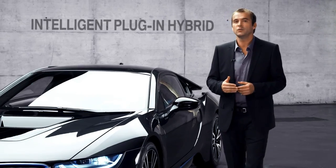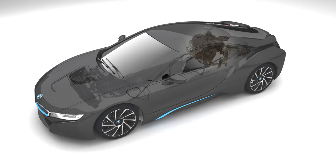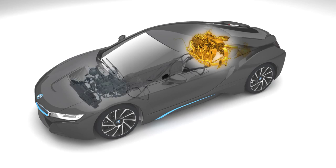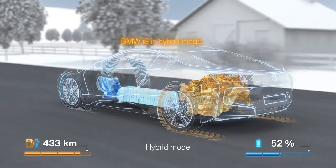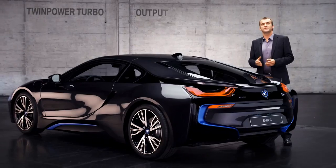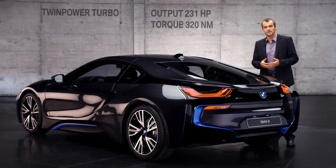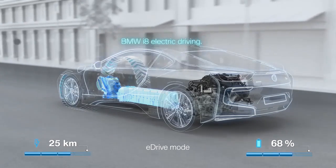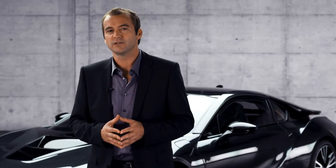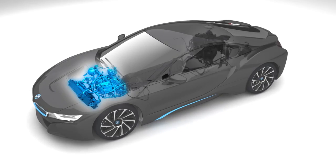First, the intelligent plug-in hybrid in the new BMW i8 combines the best of both worlds — a petrol engine and an electric motor. The first is a twin-power turbocharged three-cylinder sitting on the rear axle, delivering an output of 231 horsepower and 320 Newton meters of torque. The latter is an electric motor representing the latest addition to BMW's eDrive technology, sitting on the front axle.